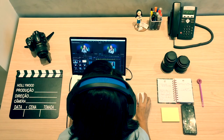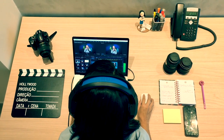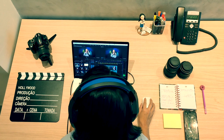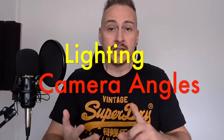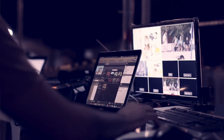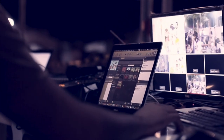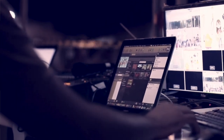The key to overcoming these challenges is to focus on creating high quality content that will resonate with your audience. That means paying attention to details like your lighting, sound quality, and camera angles. Good lighting can make a huge difference in the overall look and feel of your video. It can help bring out the colours and textures of the product you're unboxing and make it look more appealing to your viewers.